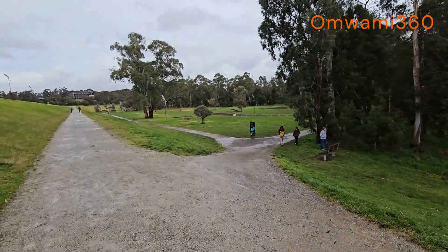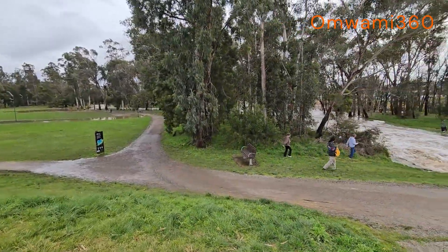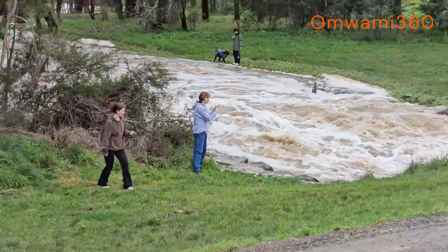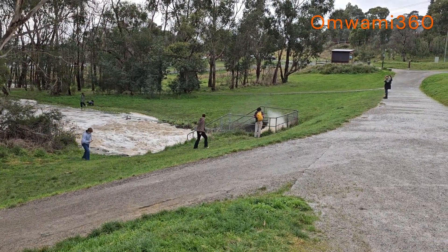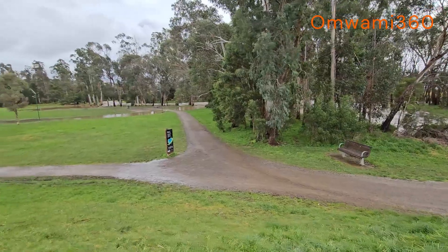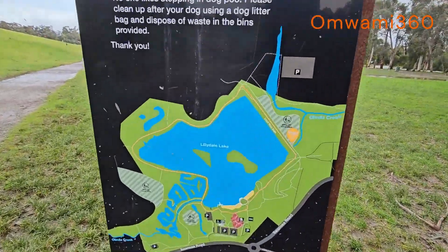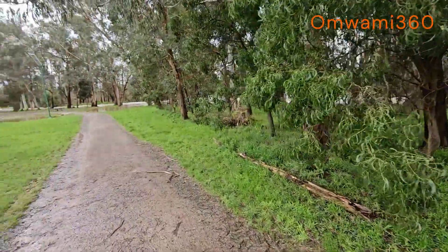I think it's flooded downstream. That's how it looks. Let me show you downstream how it looks at the Lilydale Lake - Lilydale Lake, it's flooded. Let's go down here and see how it's looking.